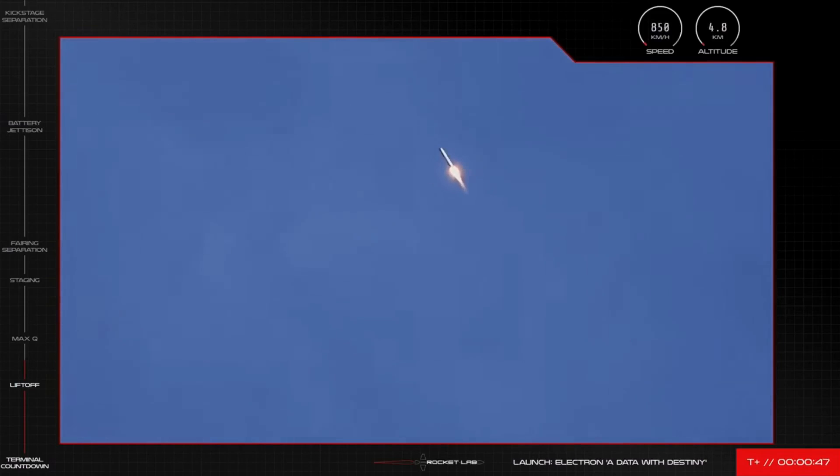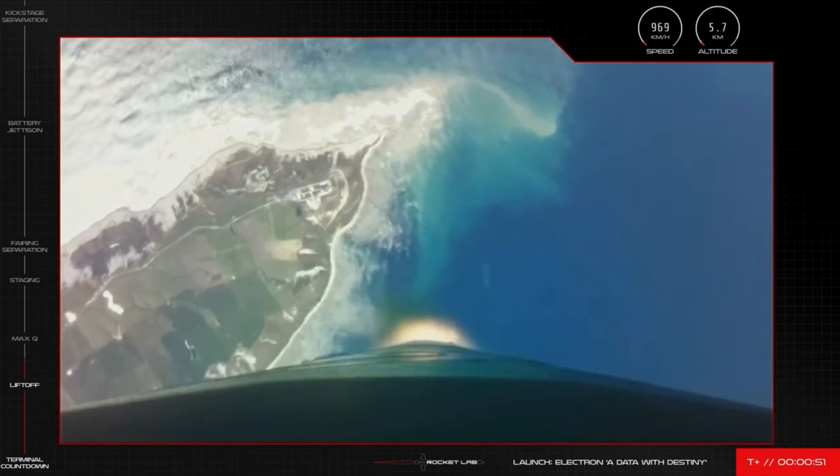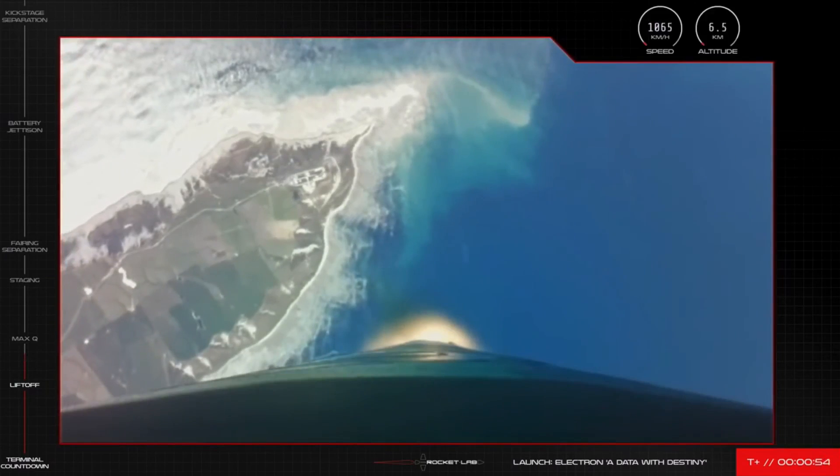And away we go. Our 23rd Electron launch vehicle is off the pad and on the way to space for this mission, progressing well on its journey to low Earth orbit.